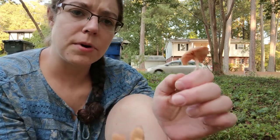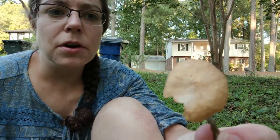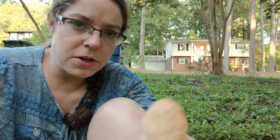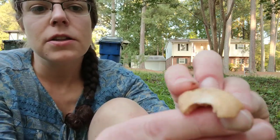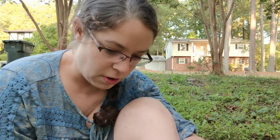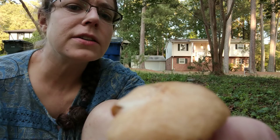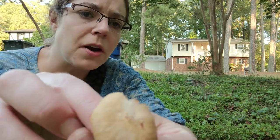The spore print of ringless honey mushrooms is white, and spore printing is a really good practice when identifying mushrooms. But oftentimes with the ringless honeys you can actually see the spore deposit on the caps of mushrooms as they're interlocking in that big cluster — in this case it's a little bit faint and difficult to focus on camera.